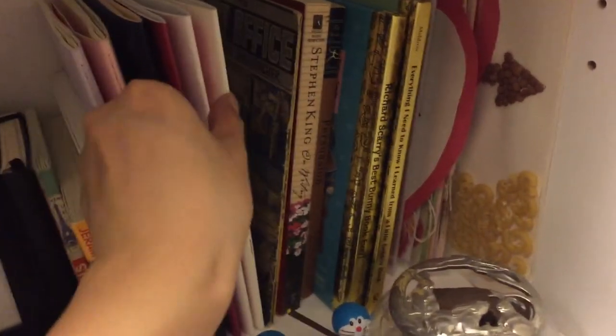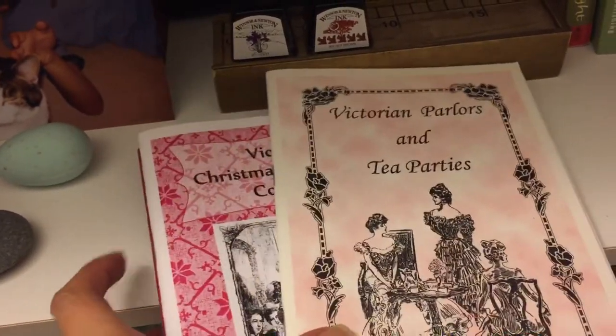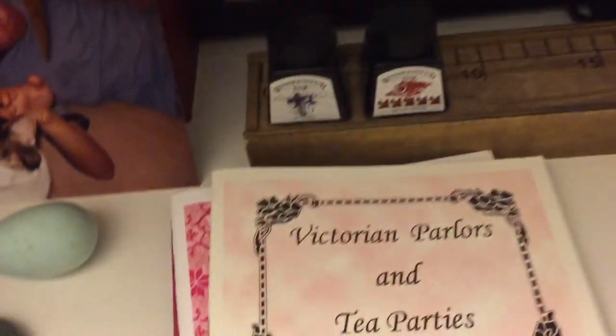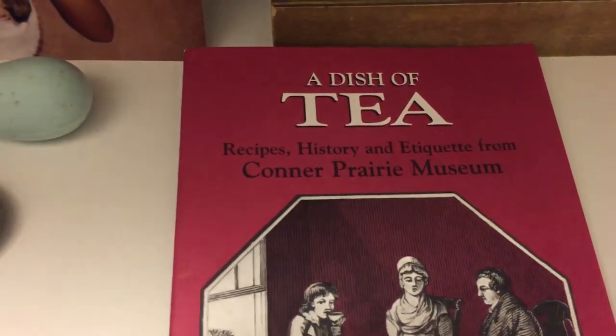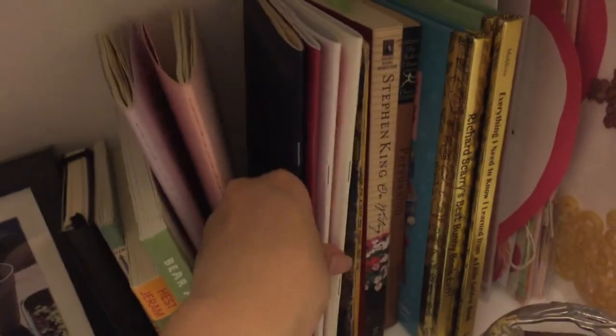These are different booklets I've gotten over the years: Victorian Parlors and Tea Parties, a Victorian Christmas Celebration Cookbook — I think I got those at the Milwaukee Public Museum — A Dish of Tea, and an Elizabethan language book that I actually got at the Bristol Renaissance Faire near Pleasant Prairie, Wisconsin, which is like the best Ren Fair ever.